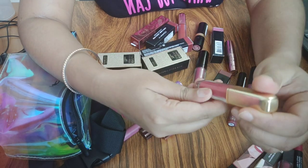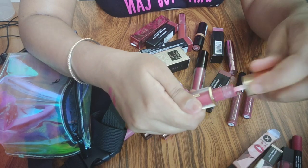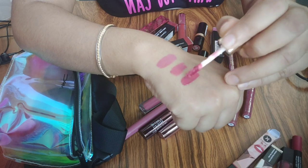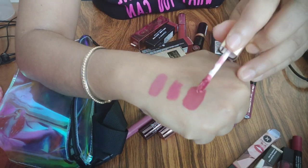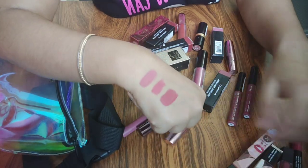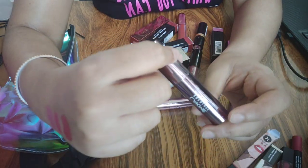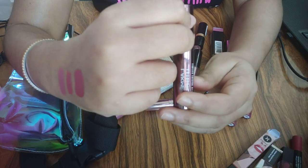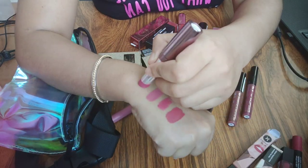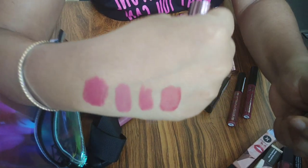After that, this is Faces Canada Comfy Matte in shade 11 and the full name is Fixed It For You. It was limited edition and very long wearing. After the bullet lipstick it is also very long wearing. My shade is Mauve On.